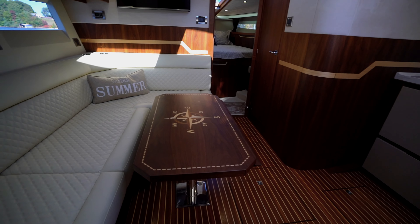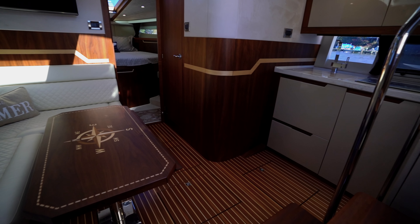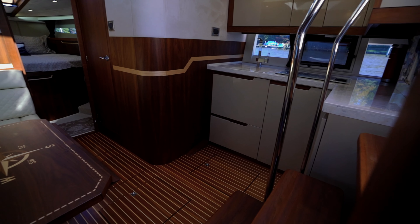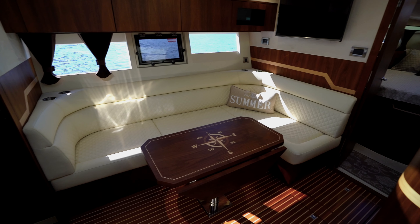Across from the seating area is an entertainment center that includes a Kenyon grill and a small sink, each with fold-down covers to create Corian counter space. Beneath the grill and sink is a small refrigerator.